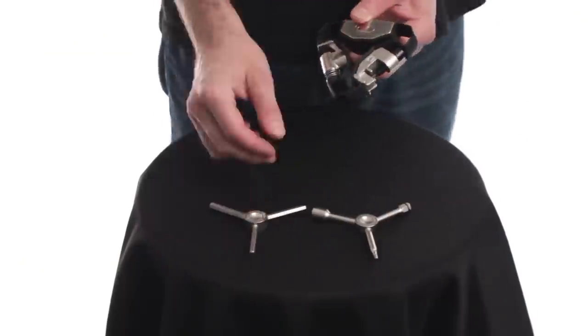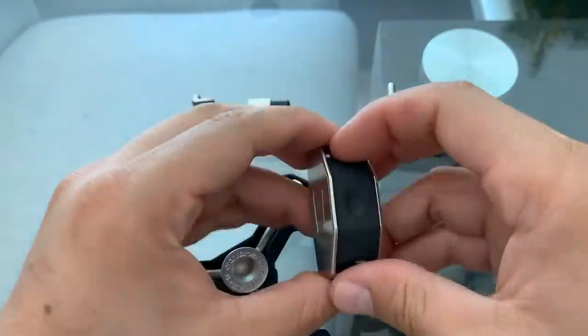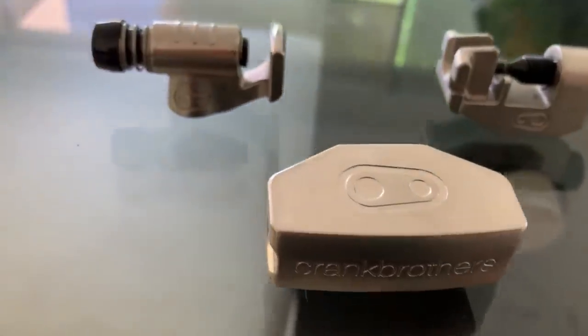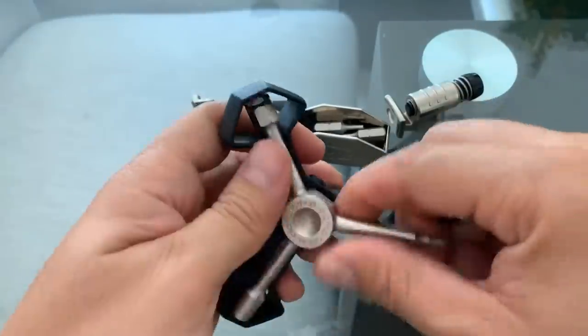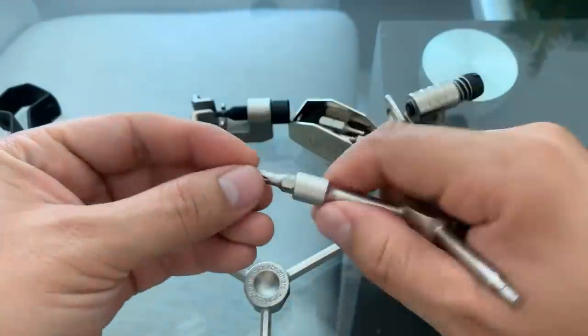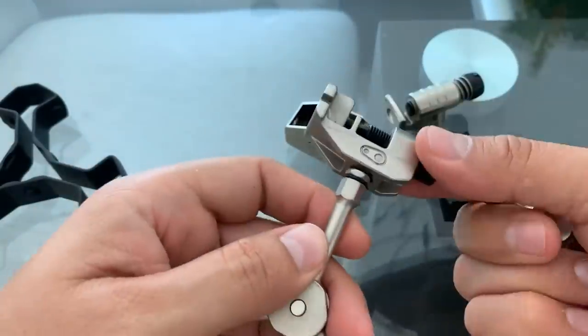Y16 offers an entire set of seven hex wrenches, spoke wrenches, and a chain tool. There's also a tube repair kit, a CO2 inflator, a Phillips and a flat screwdriver, and two torque bits — in other words, everything you need to repair your bike. Its compact size and small weight of only 260 grams make it a great camping multi-tool that you can take with you wherever you go. The price of this amazing invention is $50.